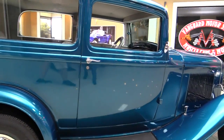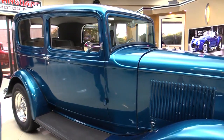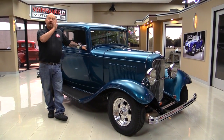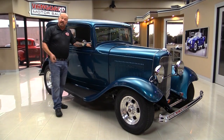Now at Vanguard Motor Sales, we're not consignment dealers. That means we own this little '32. We've got about 215 cars in stock right now and we own each and every one of them. So you can bet we spend the time to check the cars out before we buy them.